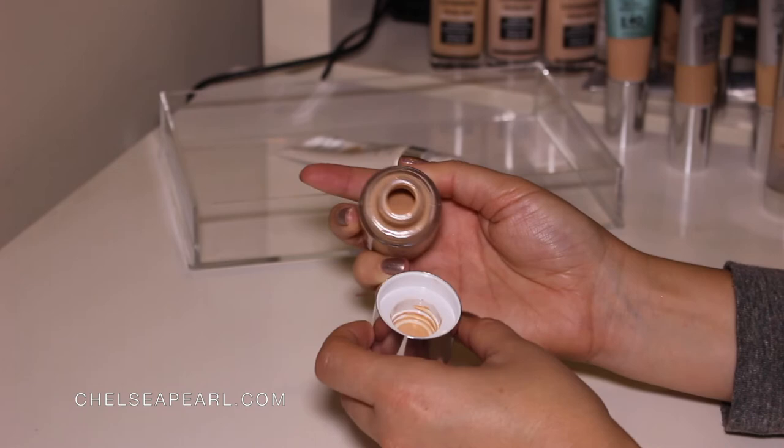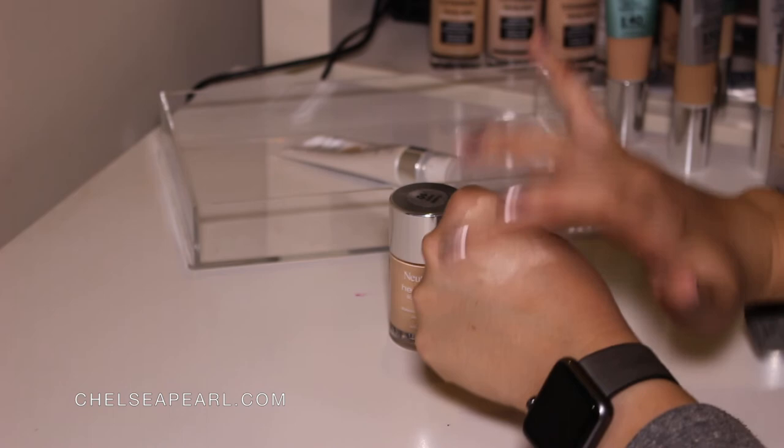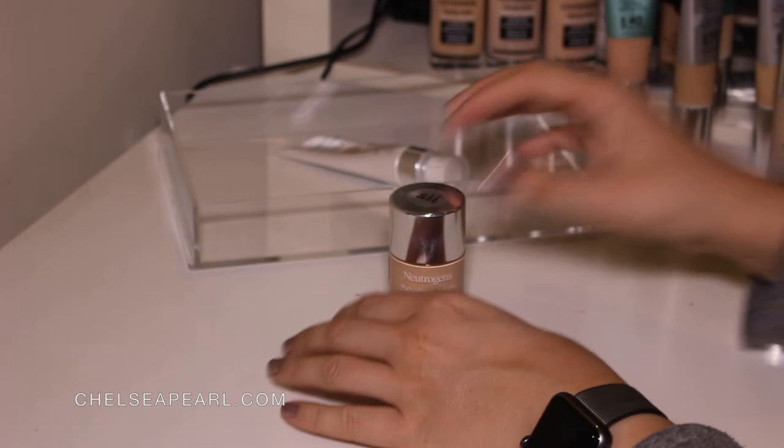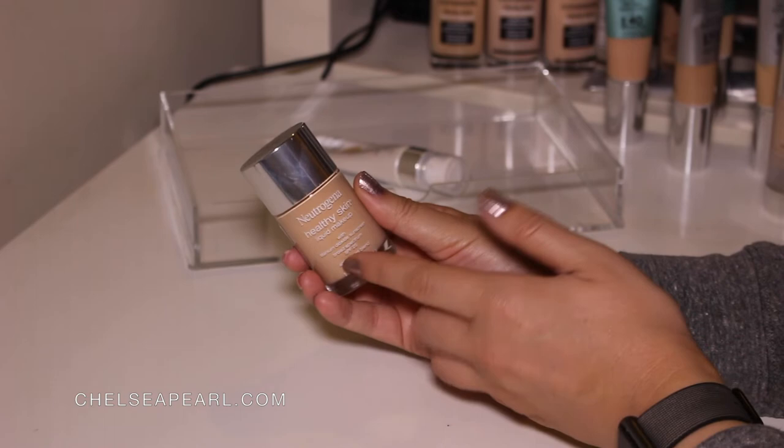Packaging is not ideal but the color works for me. You can see kind of the finish — it's not cakey. Really beautiful finish on the skin. You can set it with a powder if you want it to last a little bit longer. I really love the Neutrogena Healthy Skin Powder. I believe I have two Get Ready With Me videos on my YouTube channel featuring this foundation if you'd like to see it in action. And I love it and I'm going to be keeping it.